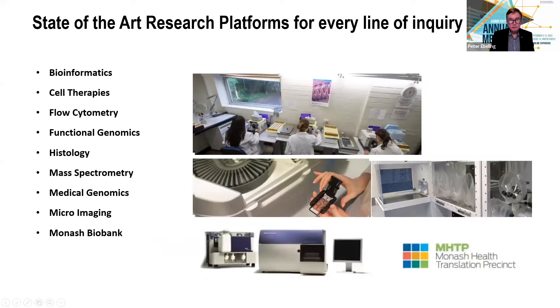We have research platforms in this new building that include bioinformatics, cell therapies, flow cytometry, functional genomics, histology, mass spectroscopy, medical genomics, microimaging, and the Monash Biobank, as well as an advanced bone imaging laboratory.